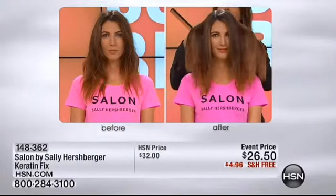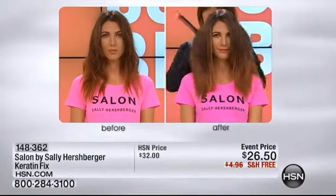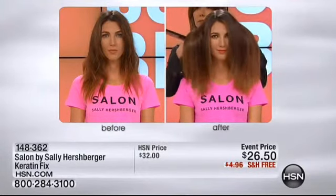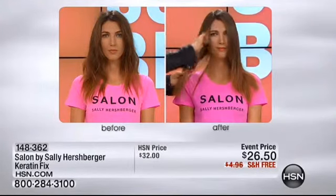We want to give you the must-have coveted products that are really going to help you look your best in the summertime. You're going to the beach, you're going to a wedding, you're going to work, you're sitting on the soccer field, you're sitting by the pool. You want your hair to be flawless, smooth, shiny.